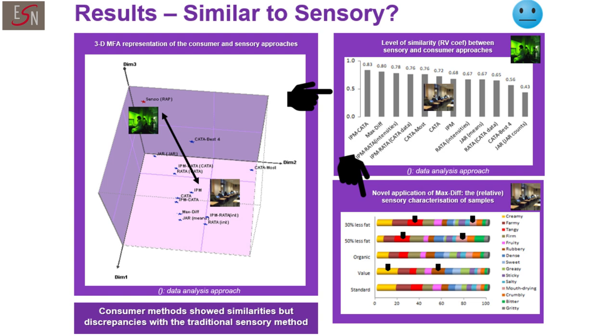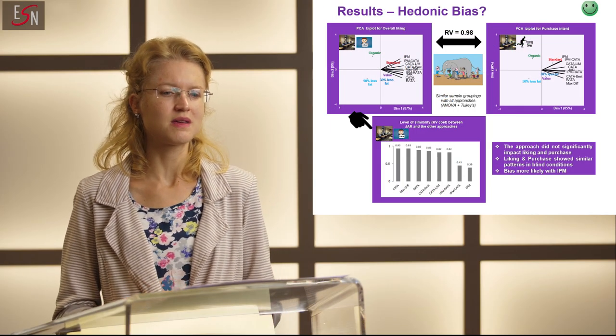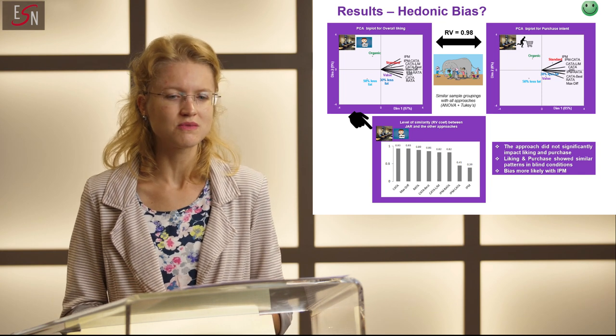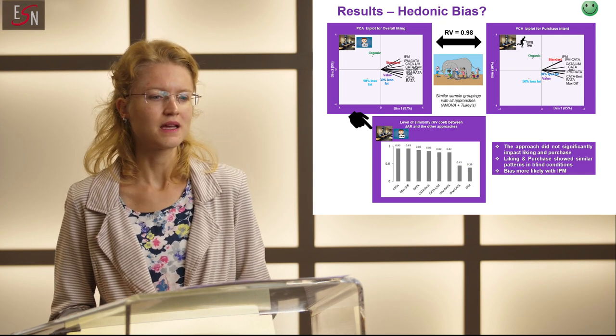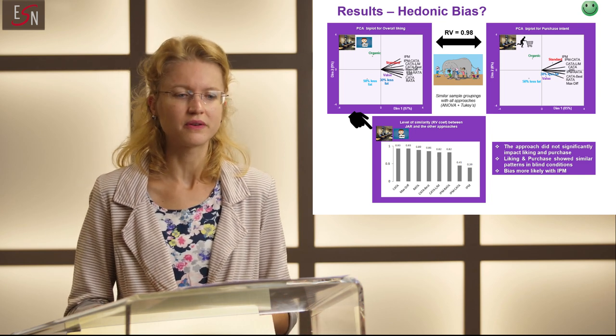We particularly like this novel application of MaxDiff, essentially because the outputs can show the dominant characteristics of each sample and also those shared across the samples. Sensory characterization is one thing, but traditionally the main reason why we use consumers is to know how much they like the products and how likely they would actually buy these products.